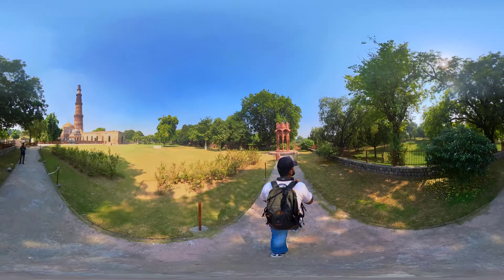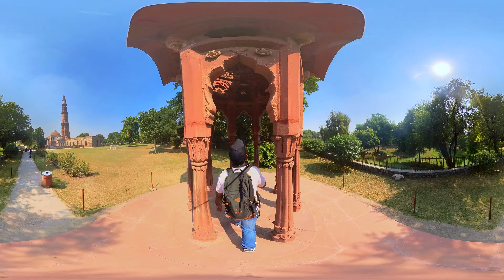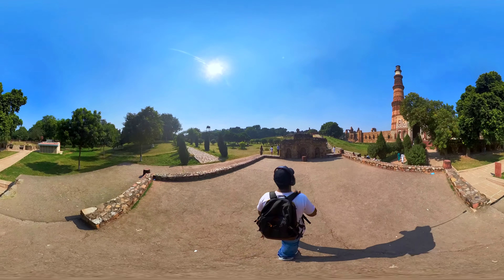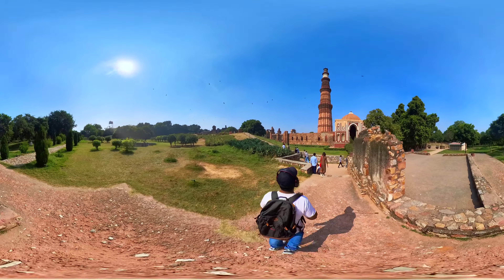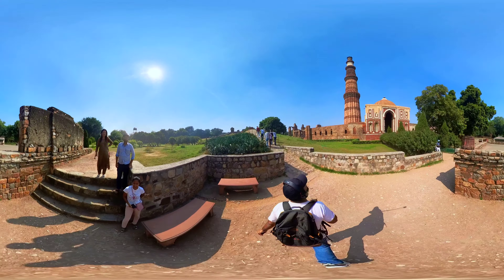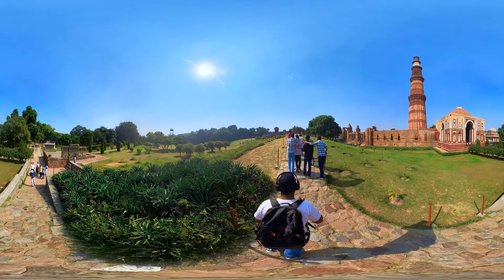Despite numerous studies, the exact methods used to achieve the pillar's rust resistance remain a subject of ongoing research. Various theories suggest that a combination of high-quality iron ore, efficient smelting techniques, and a unique heat treatment process may have been employed. The pillar was originally located in Udayagiri and later moved to its current location in the 10th century. Regular maintenance, including the application of protective coatings, has also helped preserve it. The iron pillar is not only an engineering marvel but also holds historical significance, being associated with the Gupta dynasty — one of India's most influential and culturally vibrant periods.